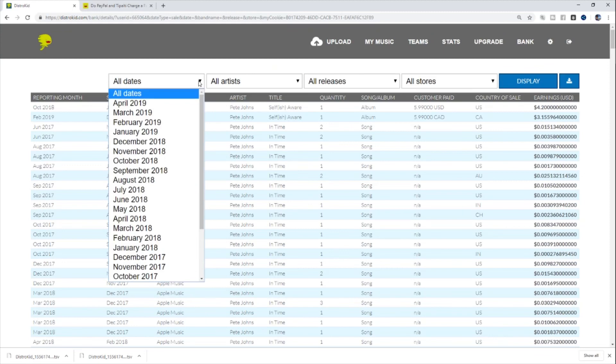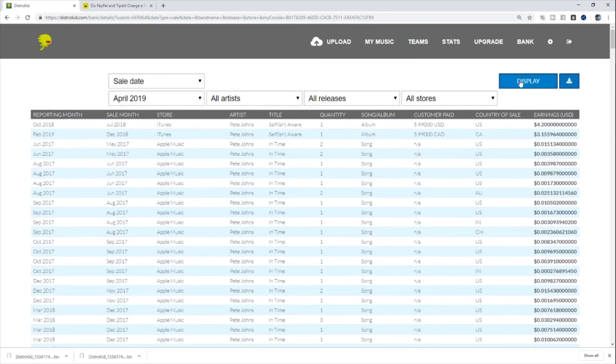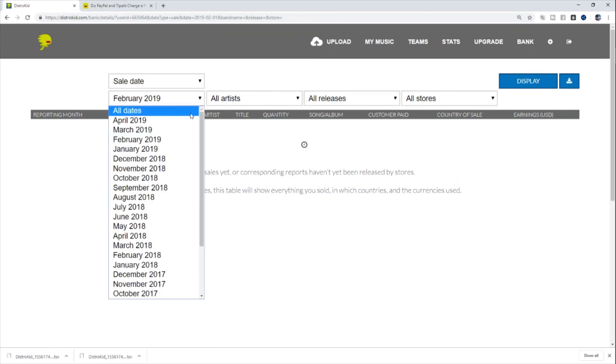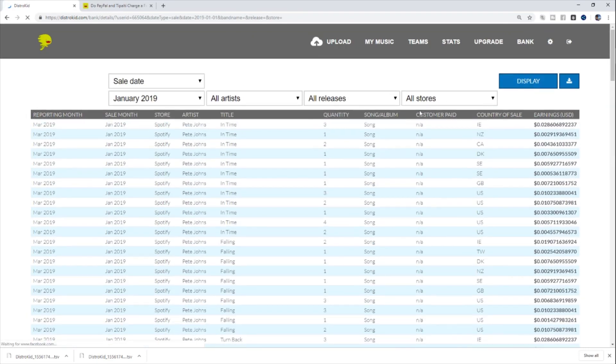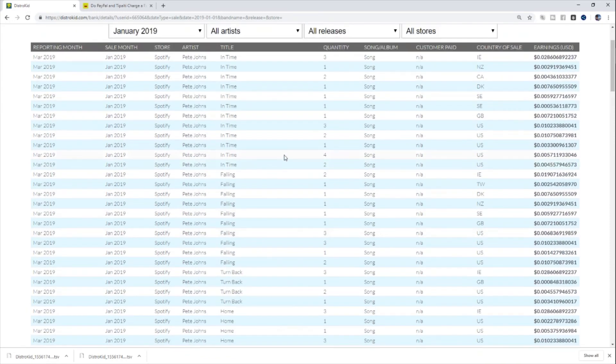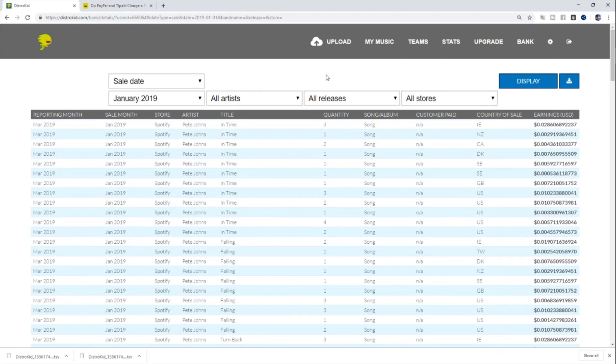If we go to the date section and select April 2019 as the sale date and hit display, it's the 25th of April right now and there's no data. Let's do the same for March — no data. February — no data. This is showing that three-month lag. However, if we go to January as our sale date and hit display, here we go — we can see all the information about songs that have been streamed and purchased, what platform, what part of the world, and how much I've earned. If we change this to reporting date, we can see the reporting month versus sale month. All of these show sale month January and reporting month March — so again, two to three months is what you're looking at.